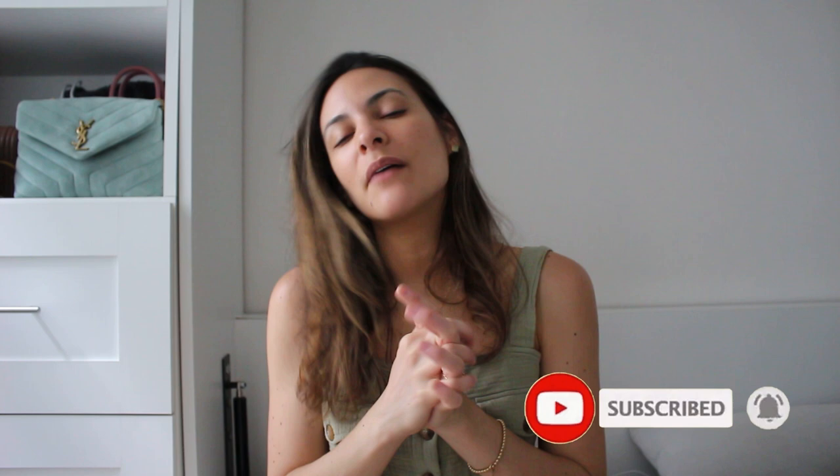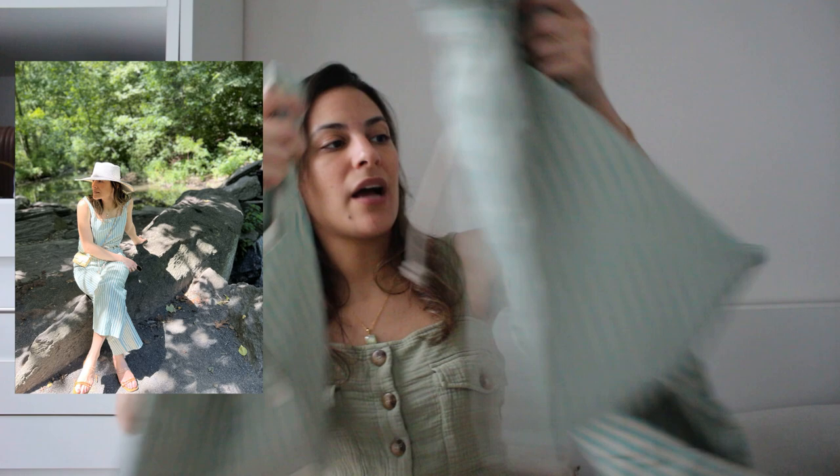Hi guys, welcome back to my channel! I hope you're doing well. I'm so happy to be back with Sézane. The latest video I shared was some of my small leather goods by Chanel and YSL. Today we're back with Sézane and I do have some new pieces from the new collection. I'm going to start with my favorite set, which is the Talma top and the Jack trousers — such a beautiful combination. I also tried them with different pants and tops.